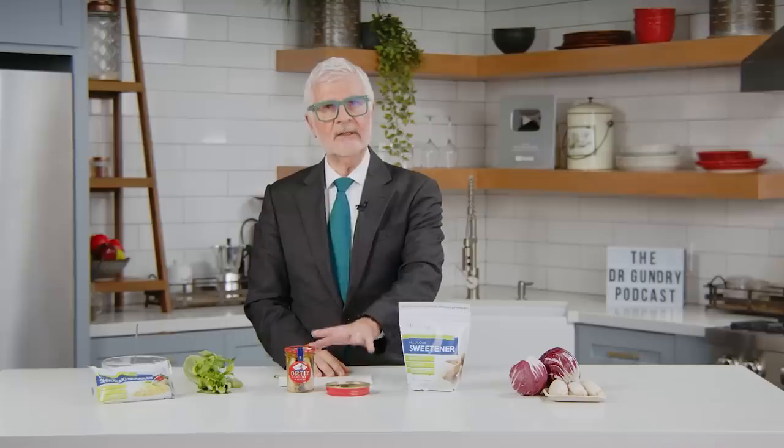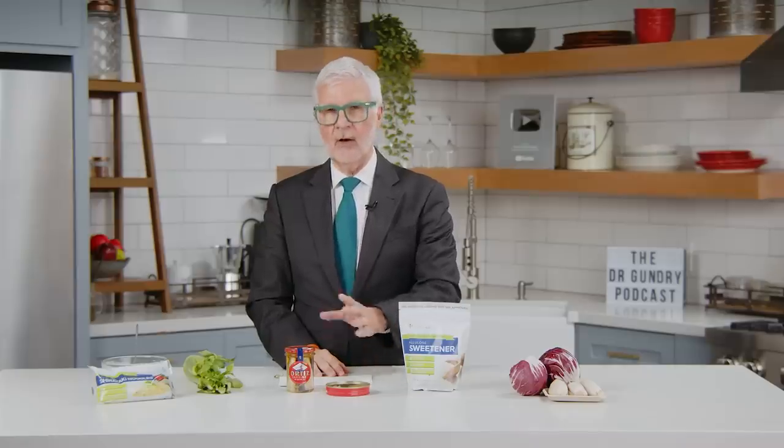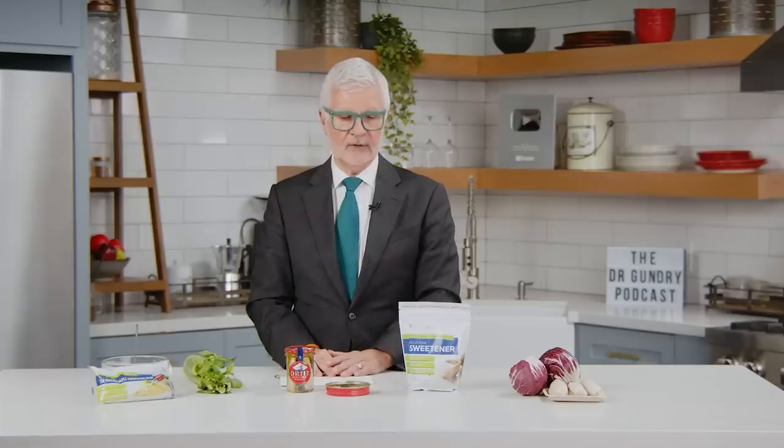Try to get sardines into your diet at least twice a week. And believe it or not, there is no such thing as a farm-raised sardine, so they'll always be wild caught — you don't have to check the label.